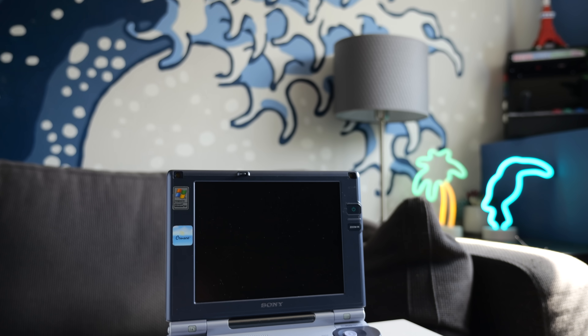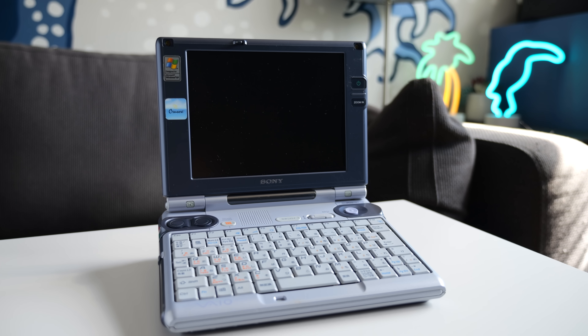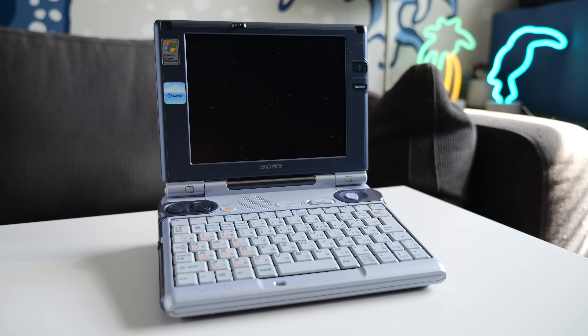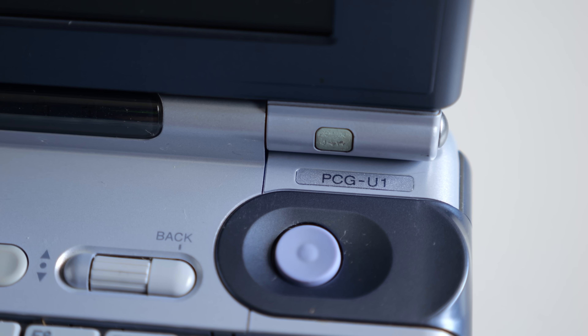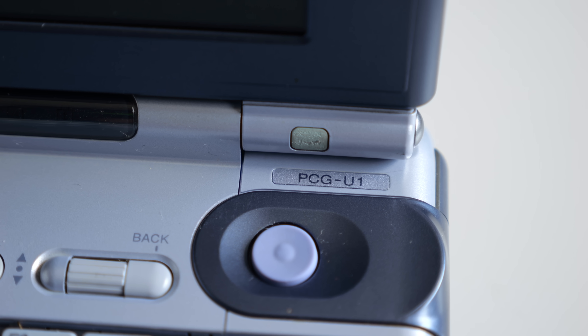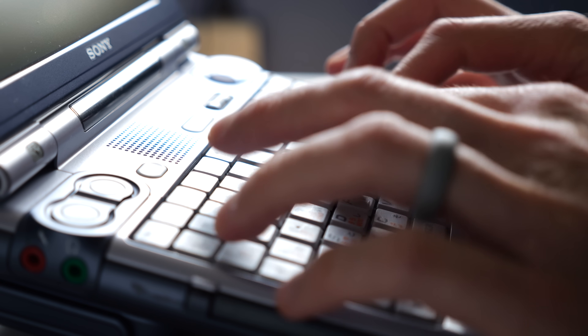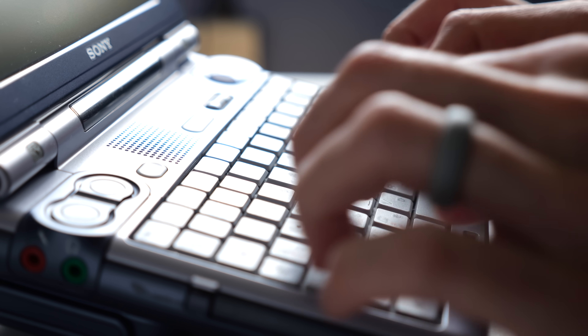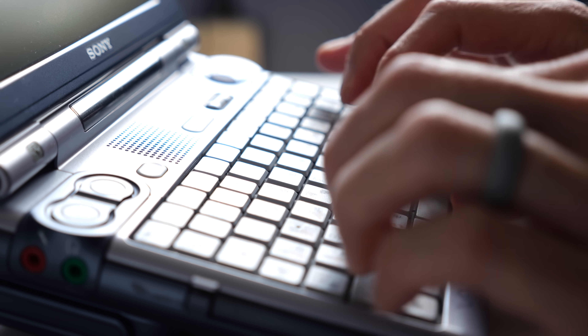This is a Sony VAIO PCG-U1. While it's part of the broader category of sub-notebooks, it's specifically been referred to as a micro-laptop, which is something Sony had a bit of a penchant for around the turn of the millennium. And true to that ultra-mobile moniker, it's so small it starts to blur the line between notebook and personal digital assistant.